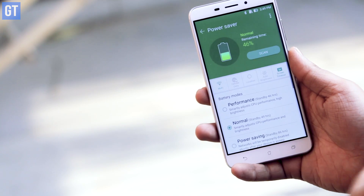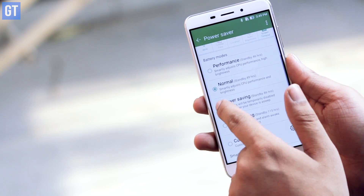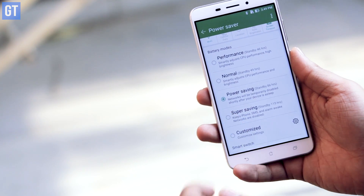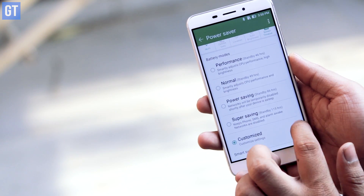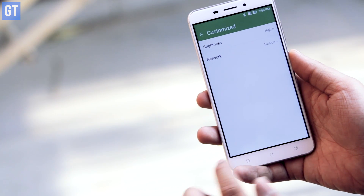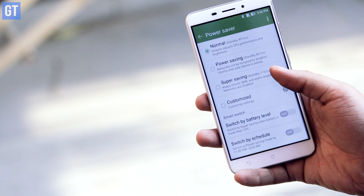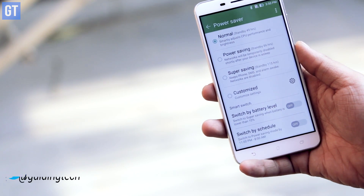Last but not least, you can use the built-in power manager, which almost all Android devices come with these days. Go to settings and configure how you want to receive notifications or whether you want to run your phone in stamina mode. Marshmallow users can also install apps like Dose to extend battery life. There are many such apps available in the Play Store, and links are provided in the description of this video.